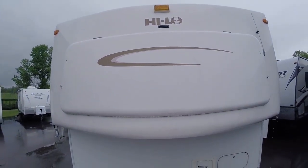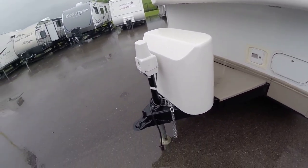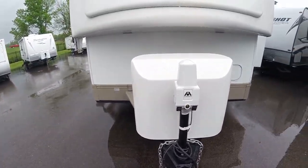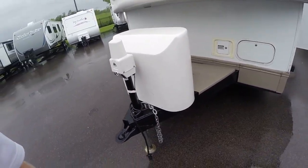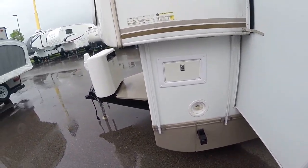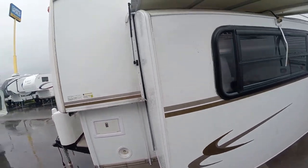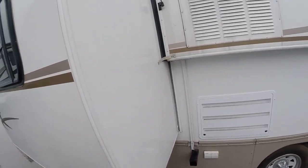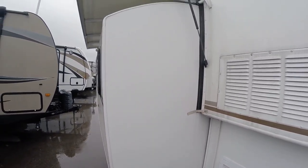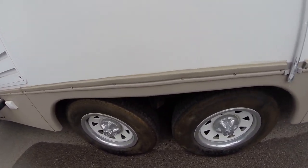All right, what we've got here is a 2007 high-low classic. Hopefully the camera lens doesn't get too beat up because it is raining out at the moment. Up in front here, power tongue jack. Going around the side, looks like you've got an exterior shower, got a little bump-out — not a classic slide, obviously, being a high-low — but it folds out and gives you a bunch more room.